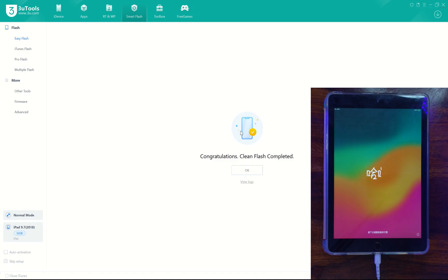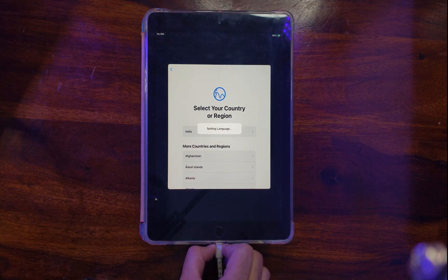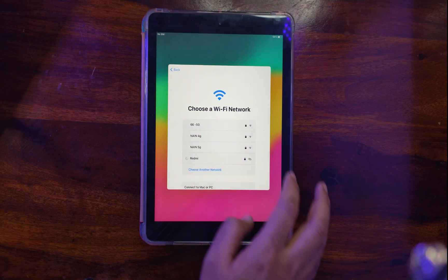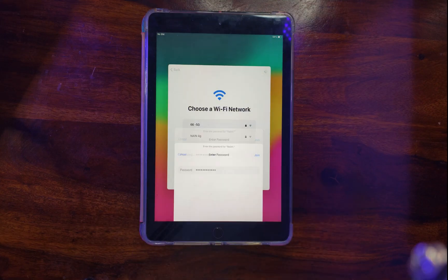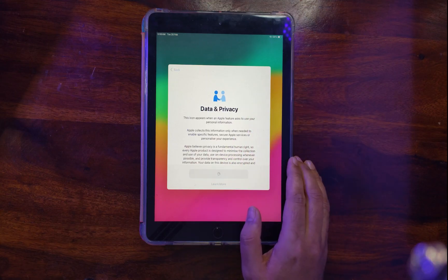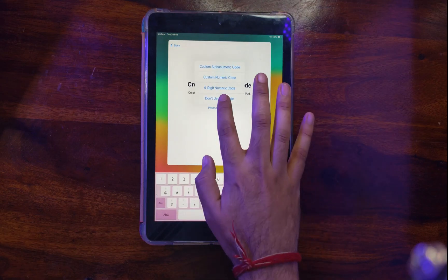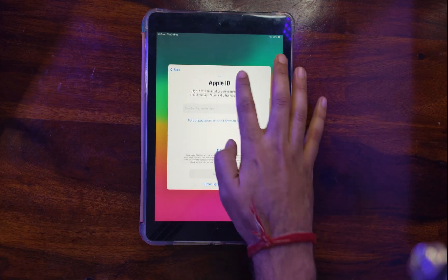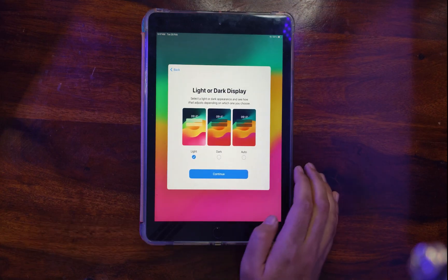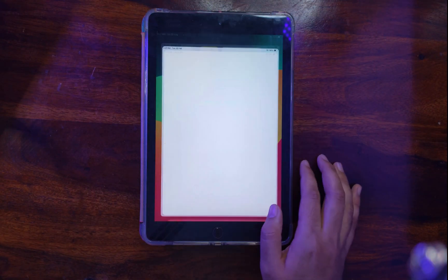Once the device is on, you are ready to set it up. Connect to Wi-Fi and proceed through setup. You can see we are on the Data and Privacy page, which means iCloud has been removed, and the device is fully activated to the home screen.